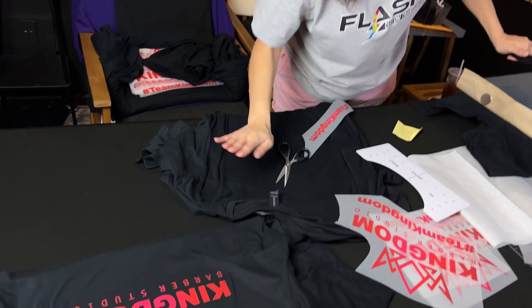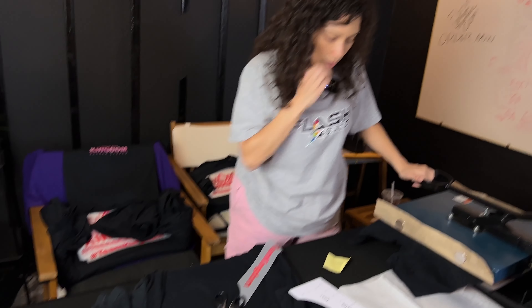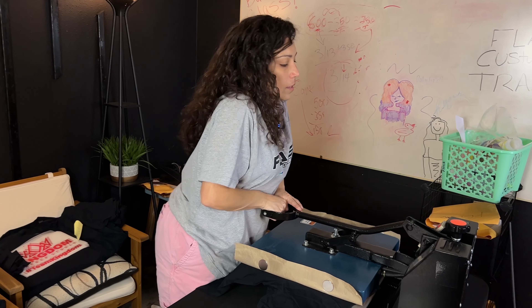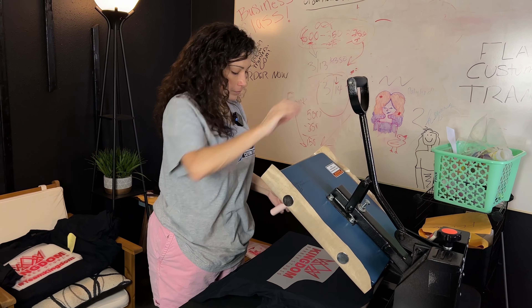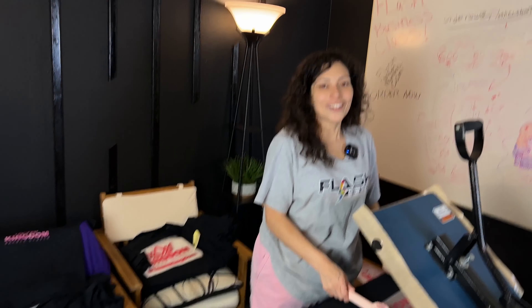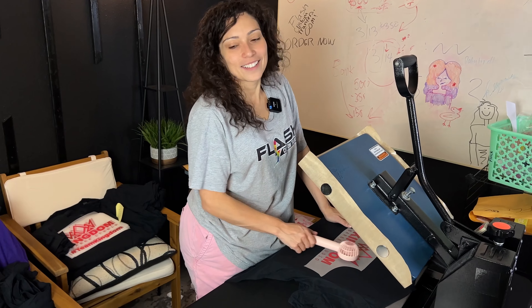I'm going to press this one without the parchment paper so we can have a contrast, and then press the rest with parchment. After that we're going to get to work so we don't make any mistakes, and we'll hop back into the video when everything is pressed up. We have 30 shirts here.